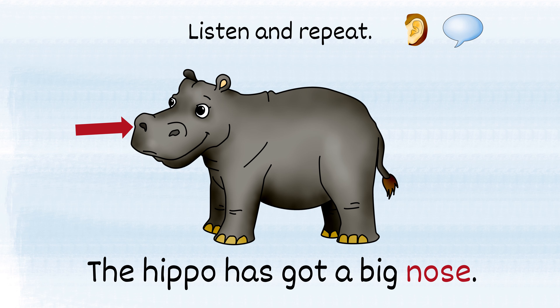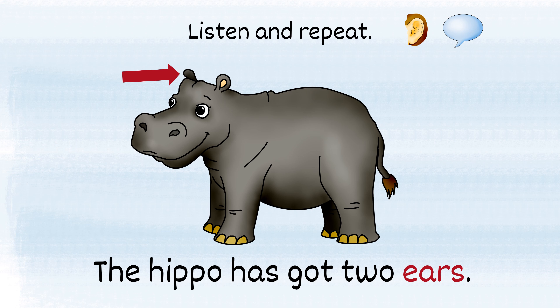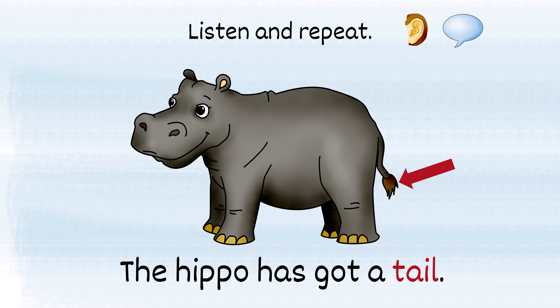The hippo has got a big nose. The hippo has got two ears. The hippo has got a tail.